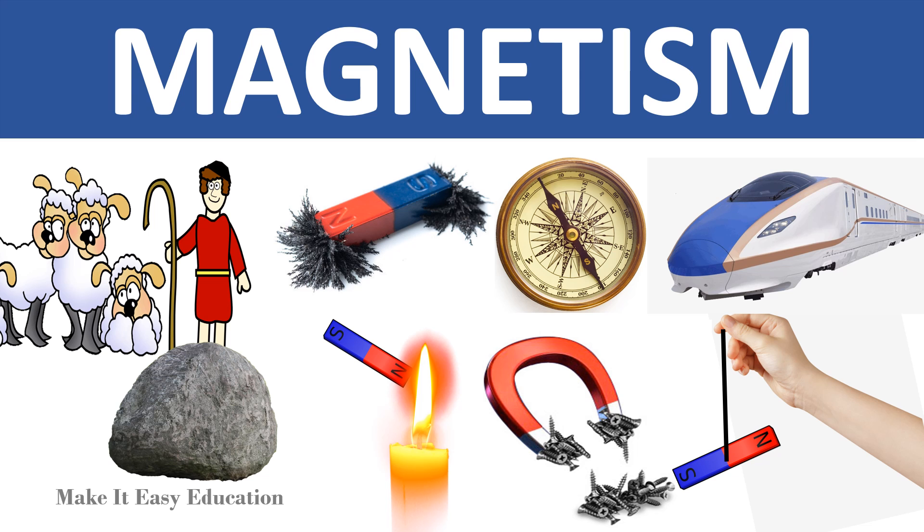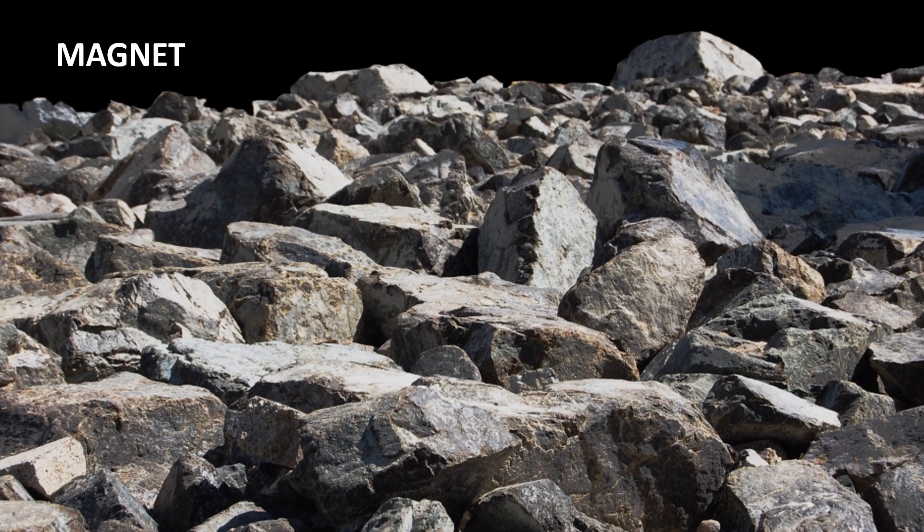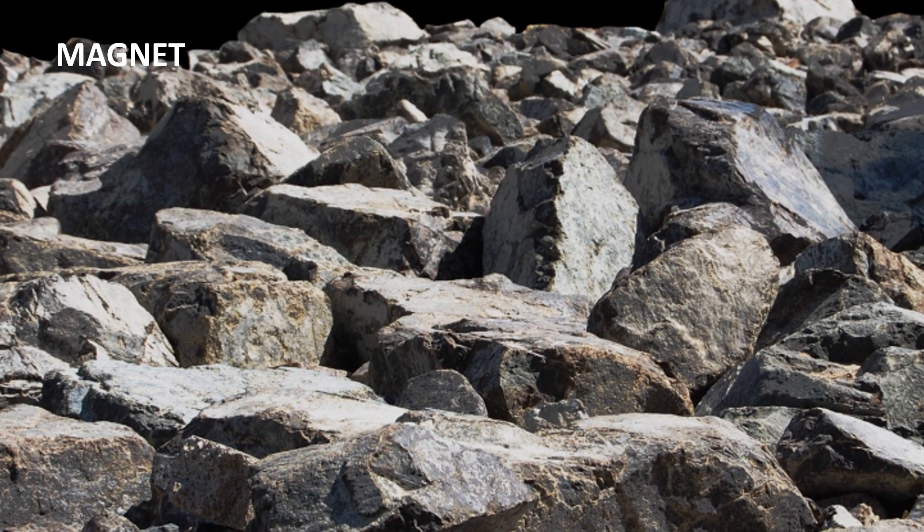Magnetism. Long ago, in a place called Magnesia, a shepherd boy named Magnus found a rock. On this rock, his iron stick got stuck. This is a magnetic rock. The rock was named magnet, after the boy Magnus, or after the name of the place Magnesia.